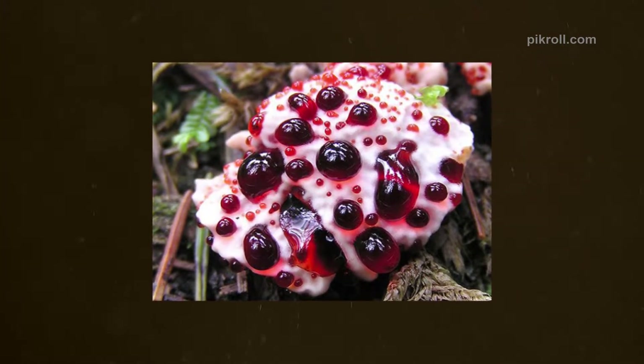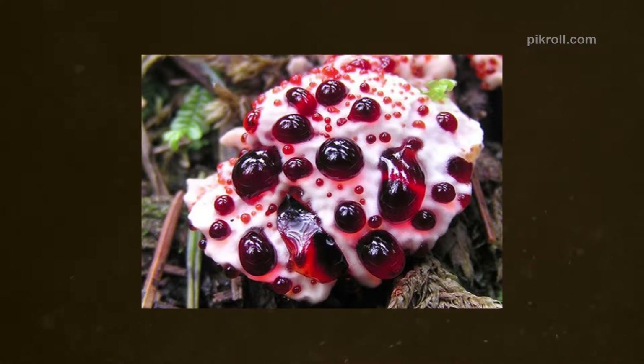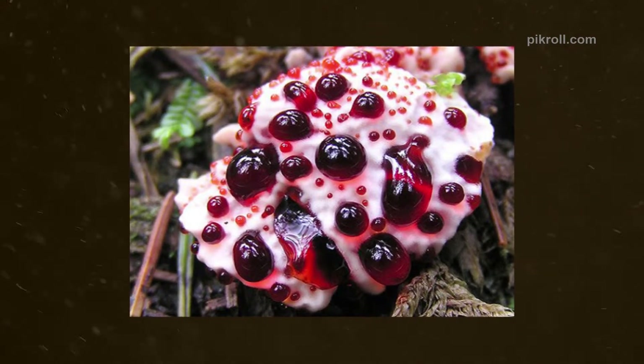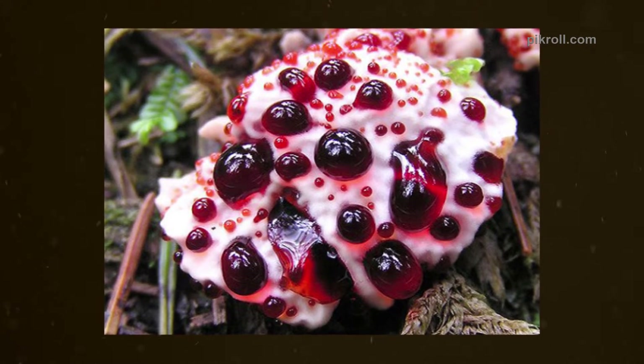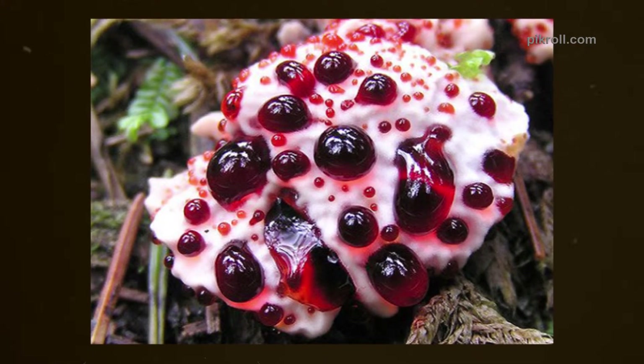Number four: Bleeding Tooth Fungus. Bleeding Tooth Fungus is scientifically known as Hydnellum peckii. Thick red fluid drops across its tiny holes, which creates the appearance of blood. However, it contains aromatic compounds which are used to dye fabrics.